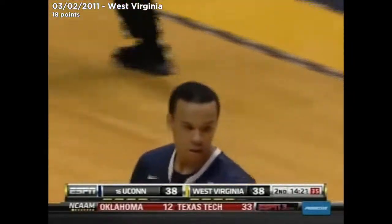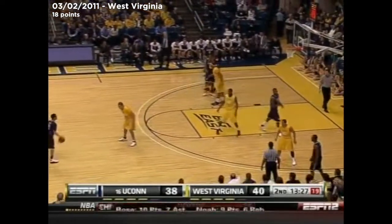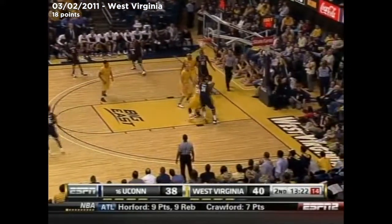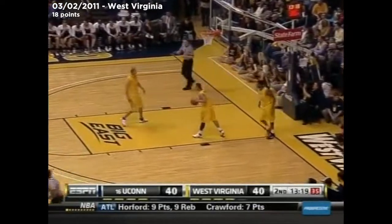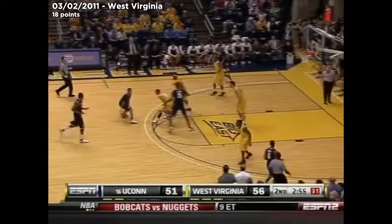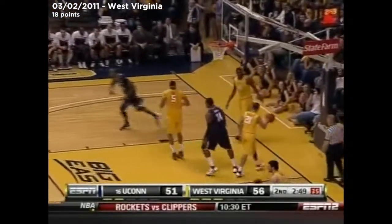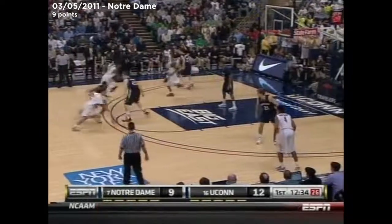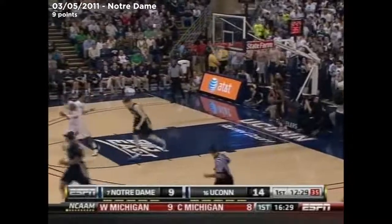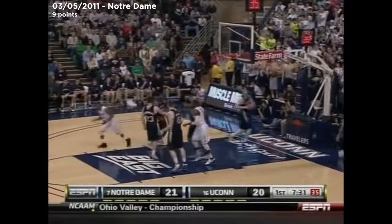Napier answers right back. He's like, where's the foul? Left-handed jump hook — strange journey of a jump hook. Napier from the baseline. But this guy has been red hot in the Big East. Napier takes it to the hole. Napier out of there with it — he's got Beverly on the side, but he pulls up and knocks down the jumper.